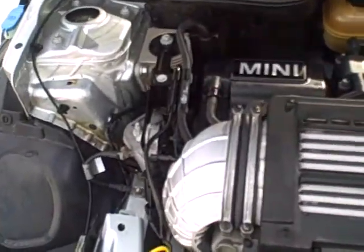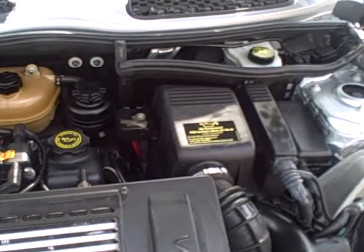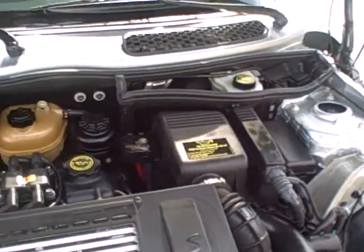This is a supercharged 4-cylinder — really, really peppy. Still gets great gas mileage on the highway.